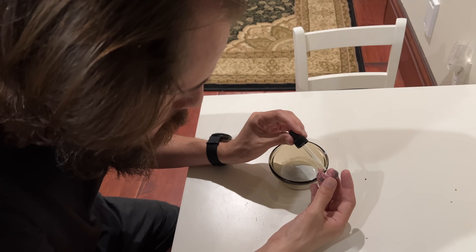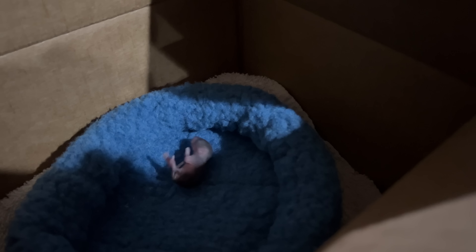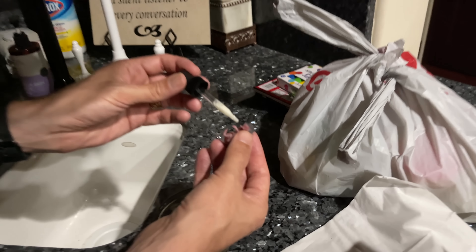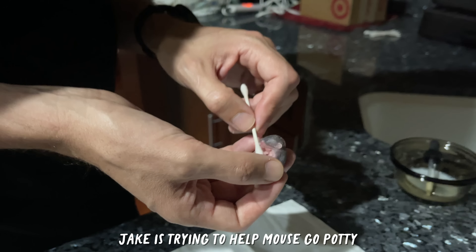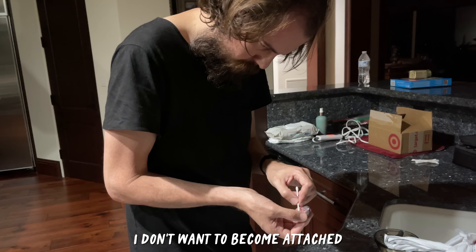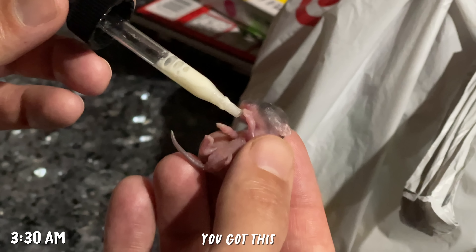We were worried baby mouse might get cold, so we Googled and got some ideas. We put a heat pad for baby mouse on half of the box, and also got a little hand towel to burrow under. Looking for a home for mouse. And baby mouse is so lively. Jake's trying to help mouse go potty. Best husband ever. I think I'm just a little nervous to touch mouse - I don't want to become attached. He's really, really cute. Baby mouse, you've got this. We're cheering you on. Night, night mouse.